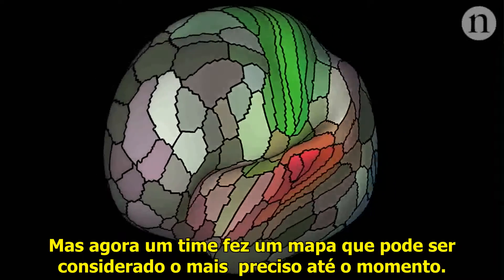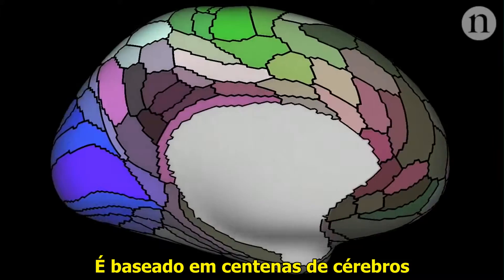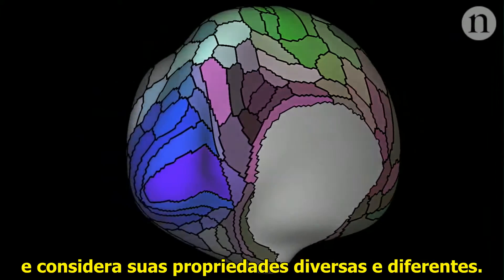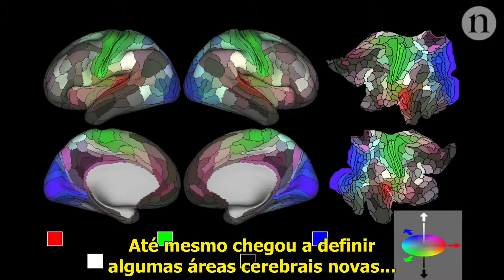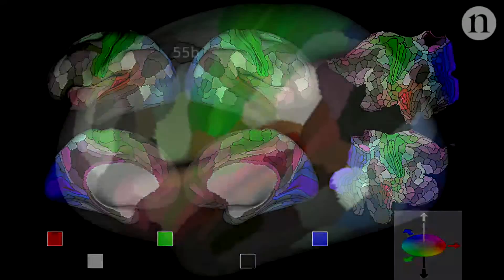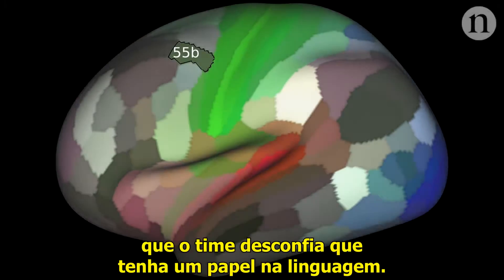But now a team has made what could be the most accurate map yet. It's based on hundreds of brains and lots of different properties of those brains. It's even defined a whole bunch of new brain areas — like Area 55B, which the team thinks has a role in language.